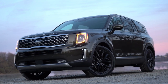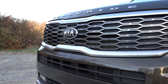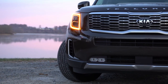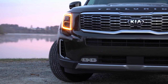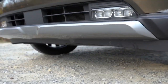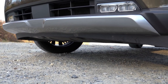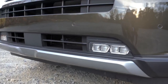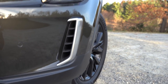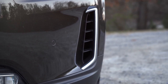Starting up front, the front grille differs slightly among trim levels. The LX trim gets a gray front grille, while all other trim levels get this dark metallic front grille with Kia's tiger nose design. There is a front skid plate standard on all trim levels — silver finish on the LX, premium silver on all others. The front bumper air ducts actually direct air around the front wheel and tire combination, and they come with a satin chrome finish on the S, EX, and SX trim levels.